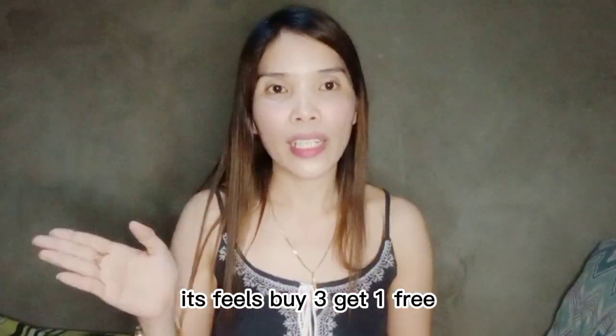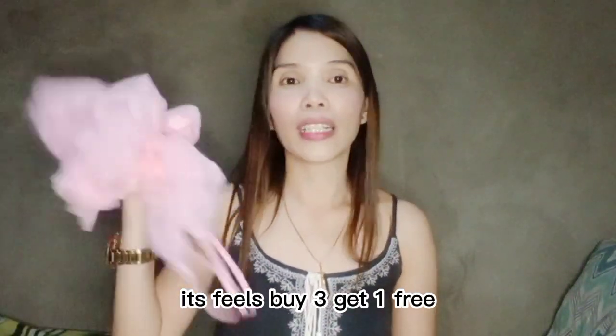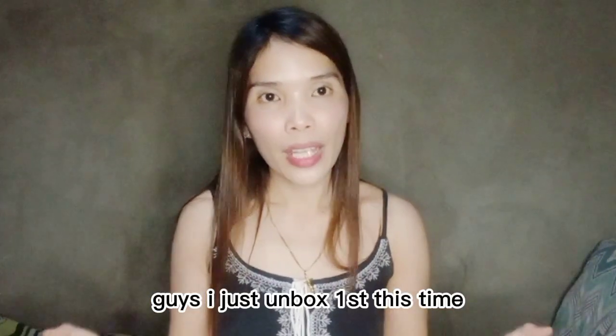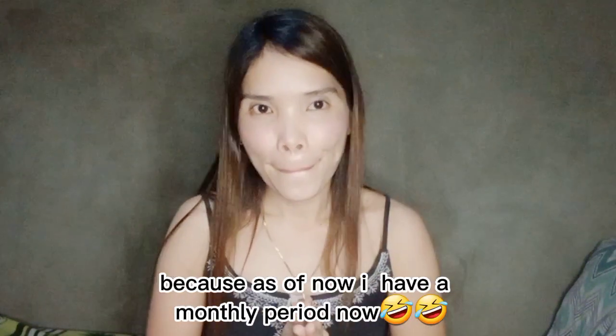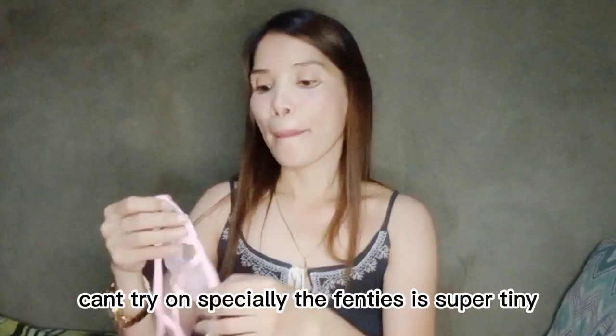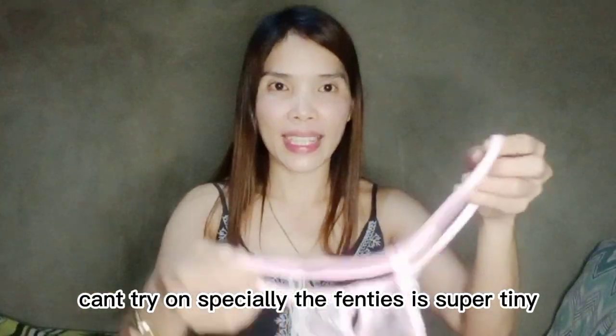Yung isa is nasubra siya sa pag-deliver. So parang naka-save ako ng extra item. Talagang nagkamali sila ng pag-box nitong product na to — dalawa yung style natin, sana ibang color pa. Same sila ng style. So mag-a-unbox lang tayo ngayon kasi hindi pa po ito isukat, lalo na very tiny yung mga panties nila. So on my next vlog, ipakita ko sa inyo kung paano po sila isuot.